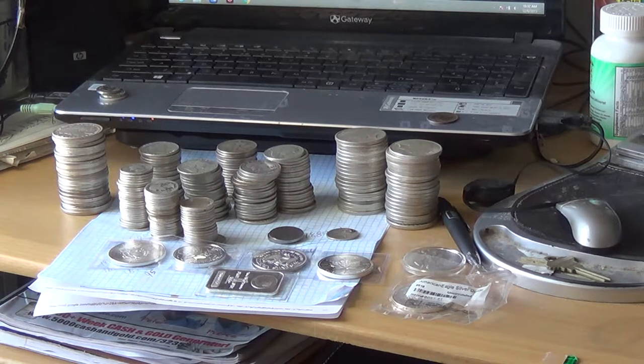Today I'm going to try to get out and go to a coin place to see what I need to buy to store them in, because they were just rolled in paper and taped, so I'll try to get something better going.